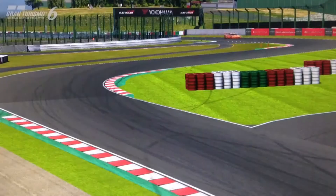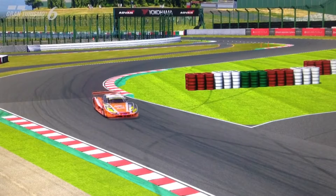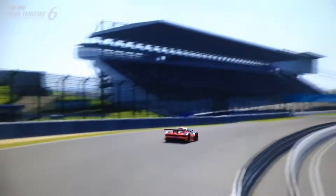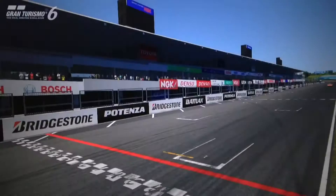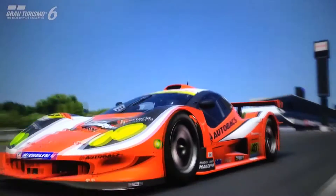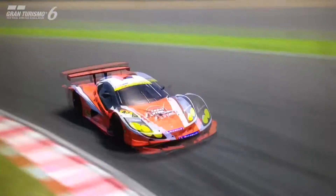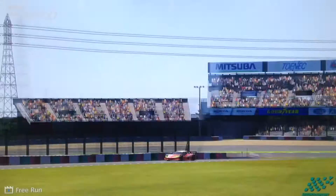Hi again guys and welcome to episode 2 of Tour of Japan, the review series for the GT300 and GT500 Super GT Japanese JGTC racing cars featured on GT6. In this episode we are featuring the Autobacs ASL Garaya, which is a GT300 class racing car.